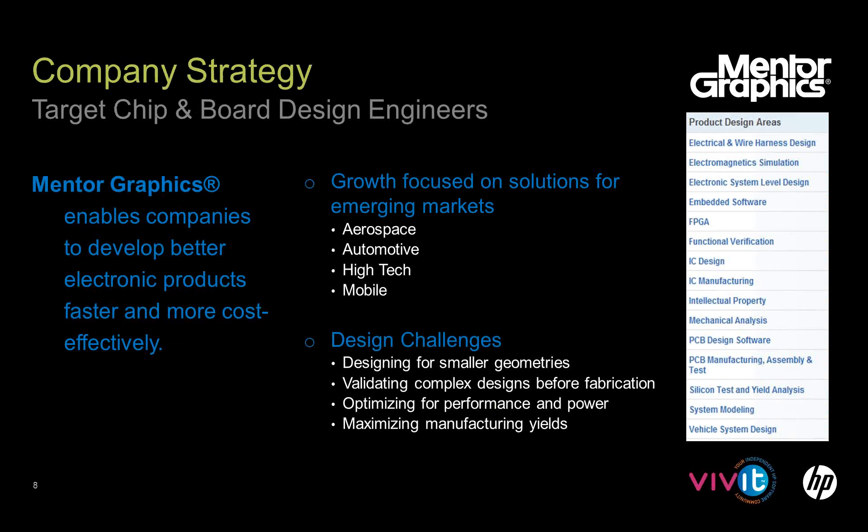Our company strategy targets chip and board designers. We develop software used by people with electrical engineering degrees to design chips and boards. We target markets where our competitors are not, and we have been getting into things like aerospace, automotive, high tech, and mobile devices.